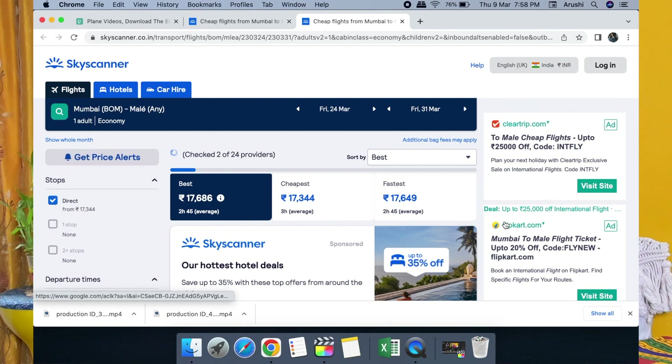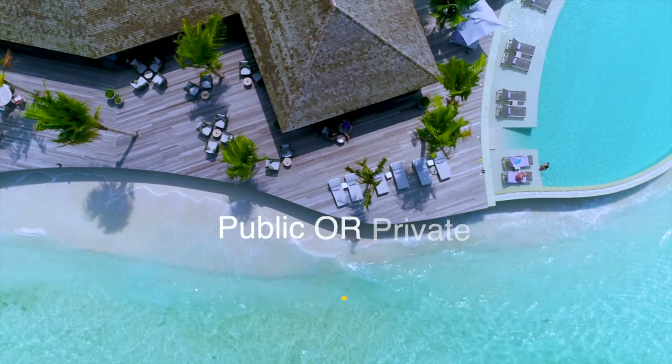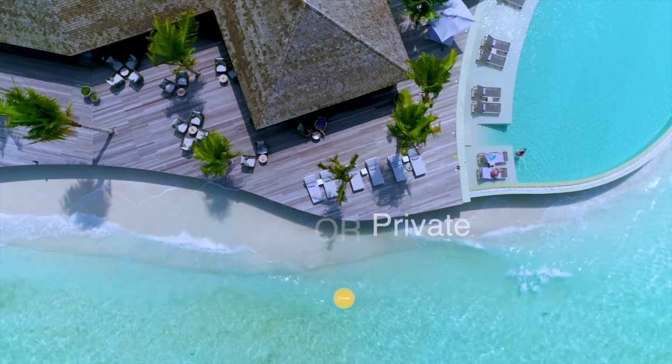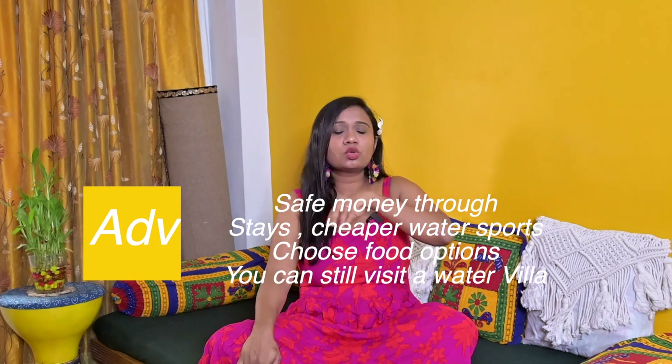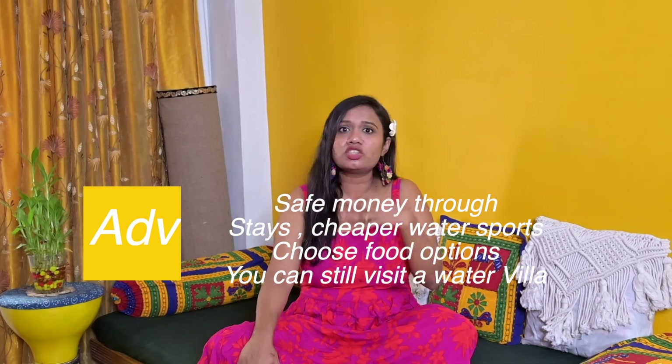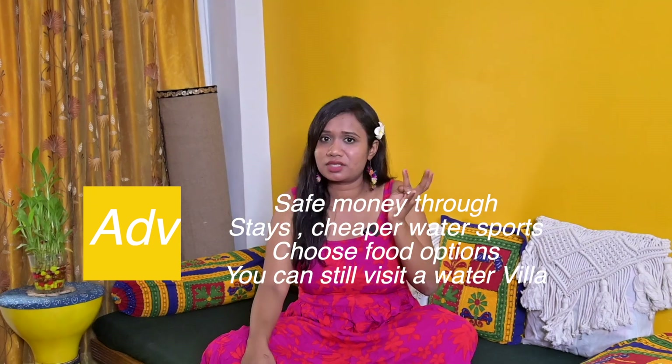Now you have to choose between staying on a public island or a private island. The advantages of a public island are that you save a lot of money, you are not restricted to one hotel, you can eat anywhere you like, and you have flexibility. However, water sports on the public island are also quite expensive.